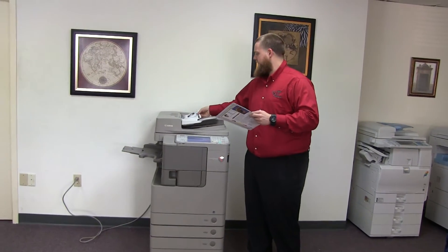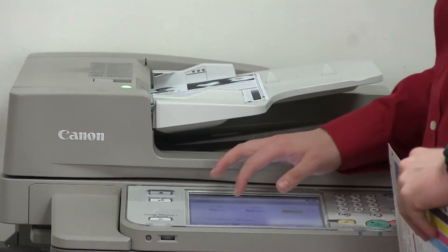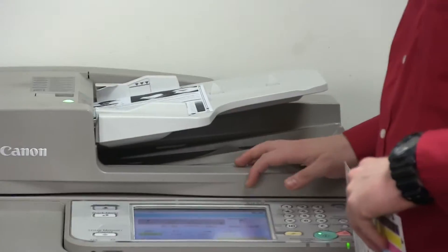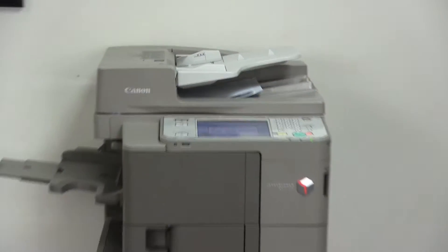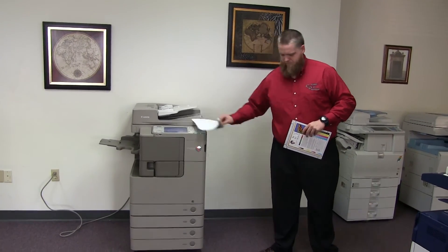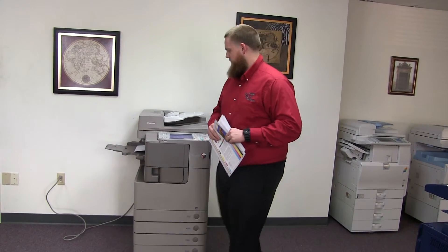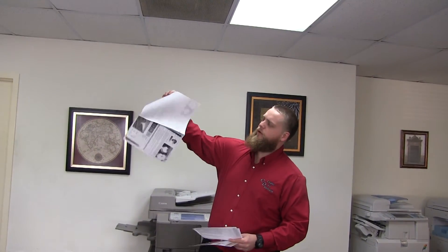Now we'll go ahead and test out the document feeder as well as the stapling feature on our internal finisher. We'll place our two test copies in the feeder face up and run a staple job. And here are the copies stapled and hole-punched — as this internal finisher actually hole-punches as well.